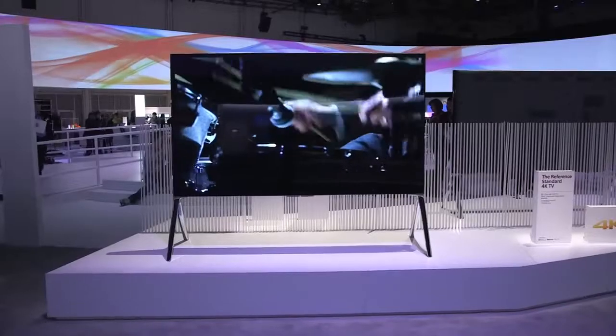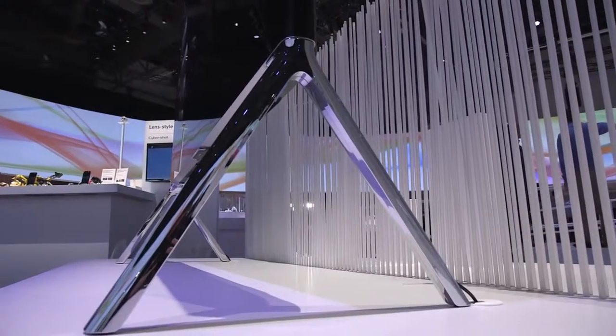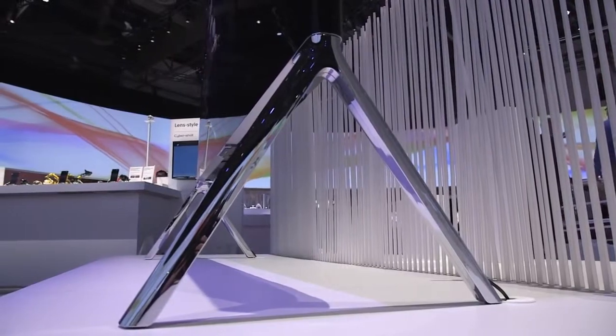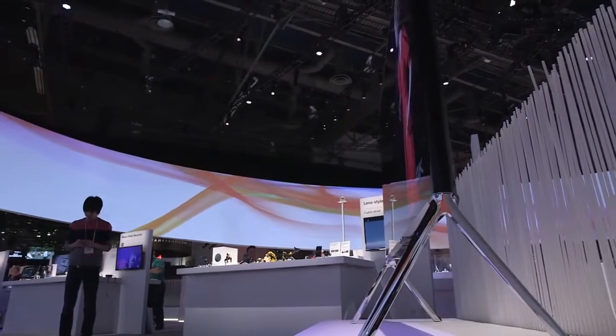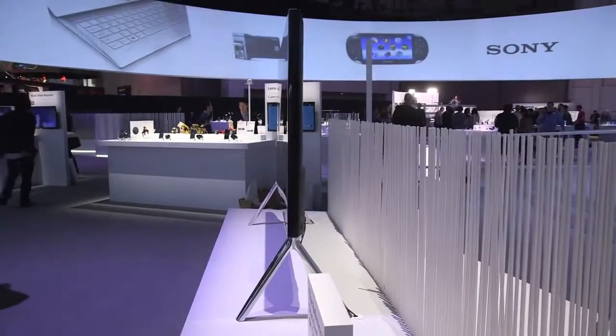There's also a new reference design that isn't quite in the wedge shape. It's got a more beautiful metal stand. That is Sony's highest-end reference design. It has the best picture quality, a local dimming LCD screen, so the blacks get really, really black and the whites get really, really white. That's a big trend here at CES — extended dynamic range.